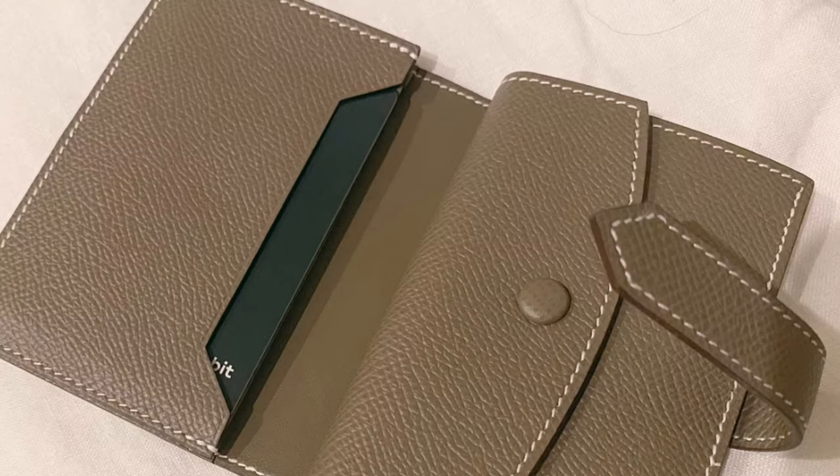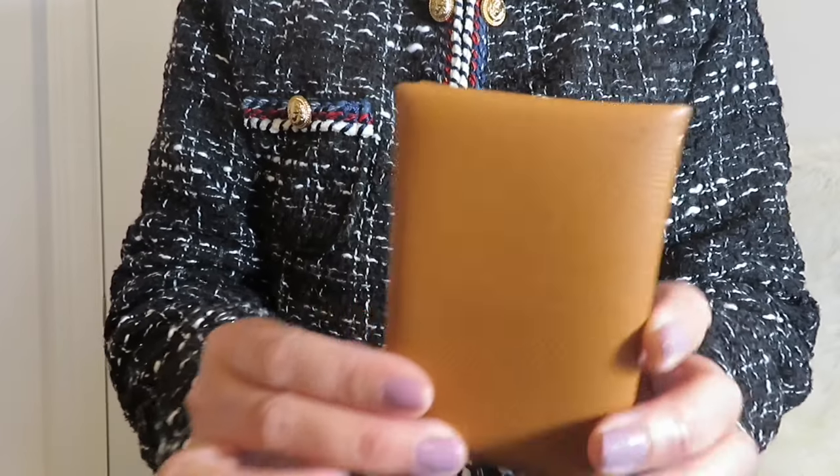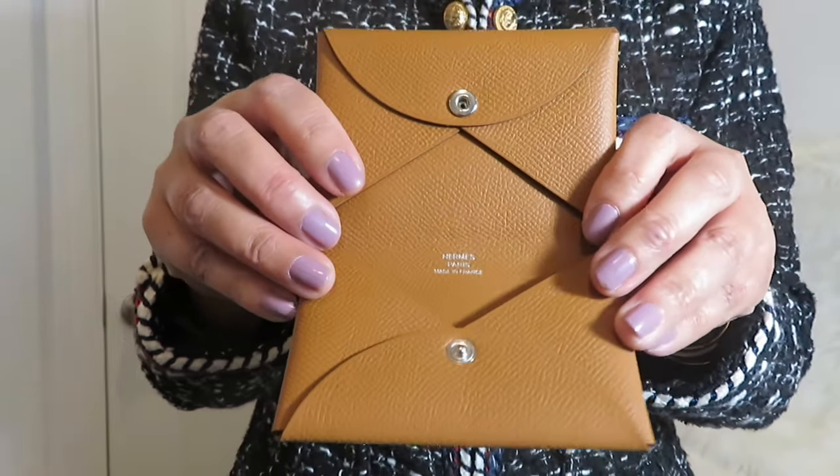The next category is small leather goods. For 2023, I don't have any plan to buy small leather goods from Louis Vuitton or Chanel. However, there is one item I'm thinking of adding — a Hermès card holder. I'll insert a picture; it's kind of pricey, so I'm hesitating. I already have a Hermès coffee card holder, so this one is still pending. I may get it or I may not.